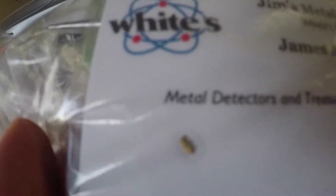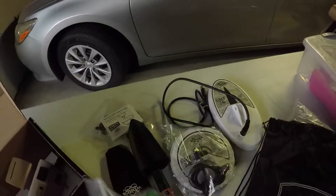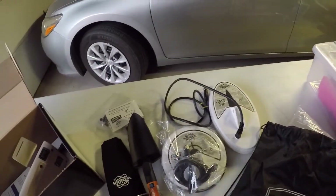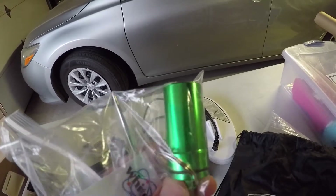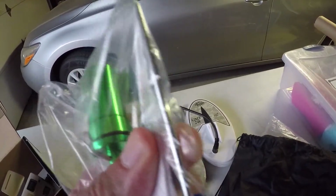There's a little grain of gold on there — I don't know if you can barely see it. Also comes with a little gold vial and a crevice tool, which is cool.